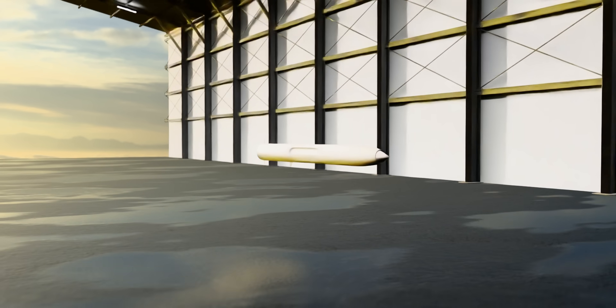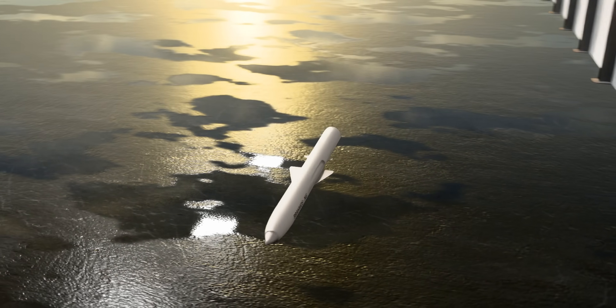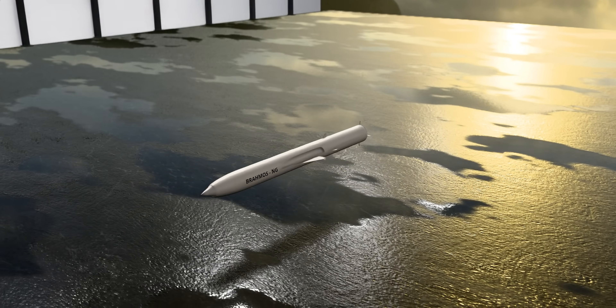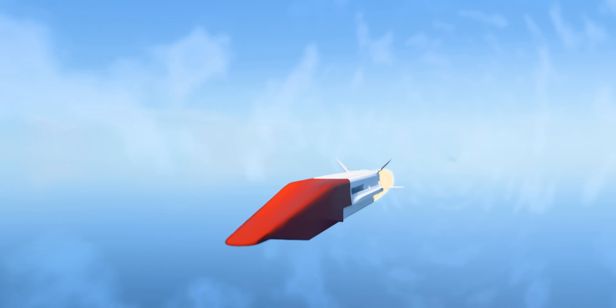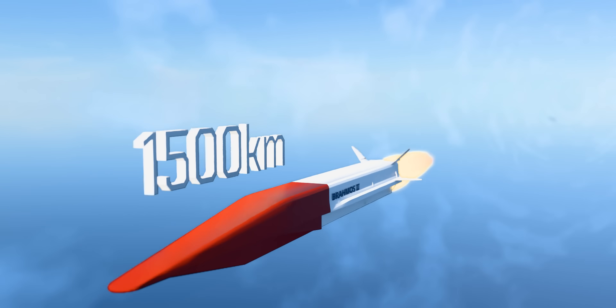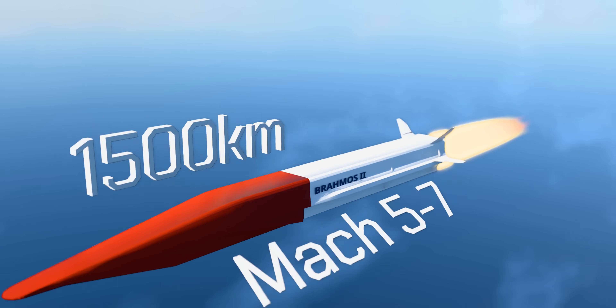BrahMos NG is the next-generation upgrade that is compact, 50% lighter, and significantly faster than its predecessor, with a top speed of Mach 3.5. BrahMos 2 will be the hypersonic model, with a range of 1,500 kilometers and travel at a speed of Mach 5 to Mach 7.